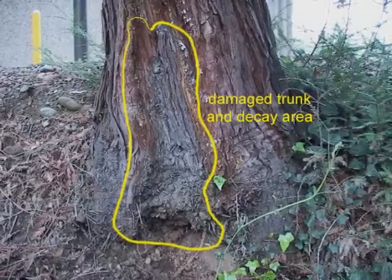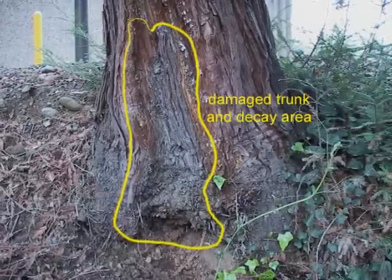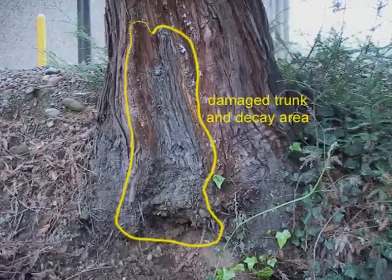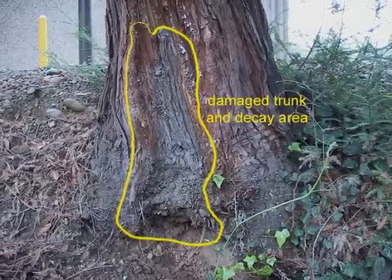And that leads me to question redwood trees and how stable they actually are. Anyway, my name is Blair Glenn and I am an ISA certified arborist. Thanks for taking the time to view this brief presentation.